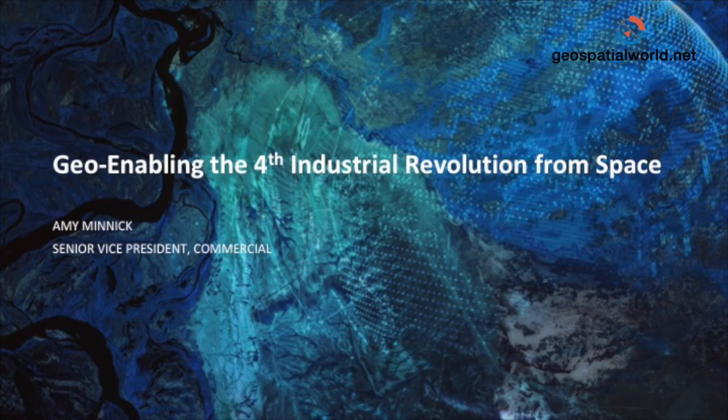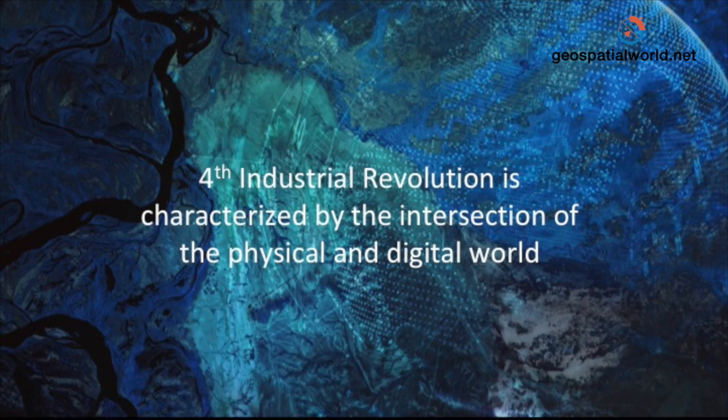I want to talk about geo-enabling the fourth industrial revolution from space, and give you some ideas to think about throughout the day. The fourth industrial revolution is characterized by bringing information from the physical and the digital worlds together. When you bring those data sets together and unlock the power of data analytics, big data analysis, and artificial intelligence, and connect that information to all sorts of previously unconnected devices, all sorts of new insights are possible.